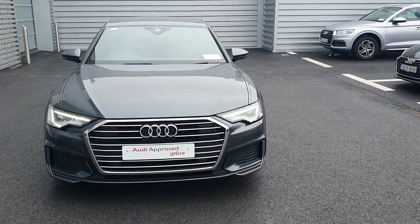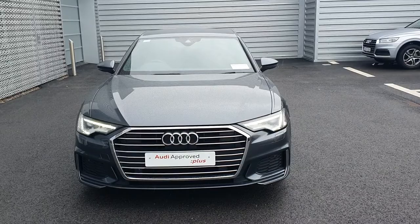Hello and welcome to Audi Limerick online sales enquiries. Here today we have a 191 Audi A6, 2.0L TDI 204bhp S-Line S-Tronic.